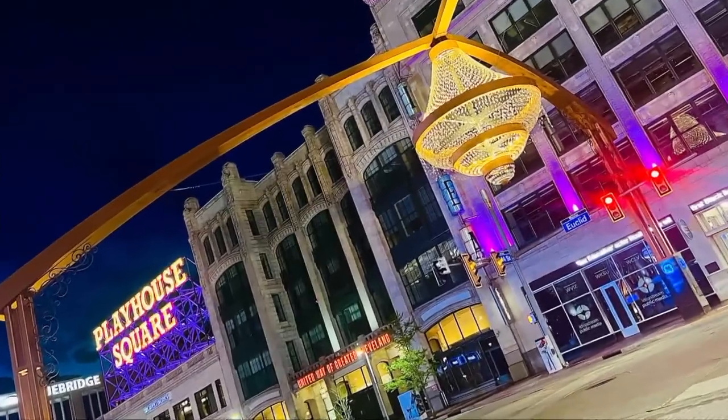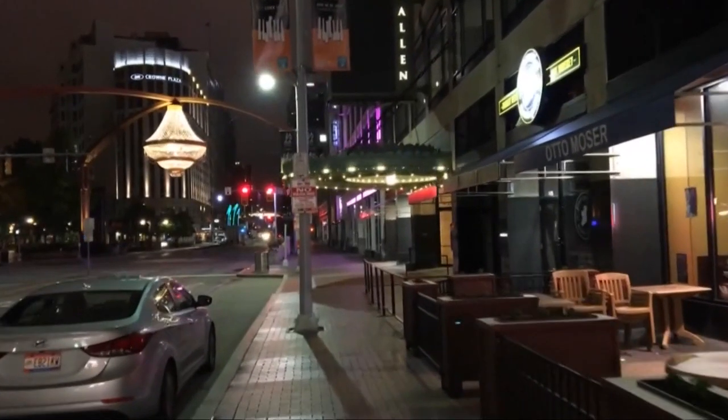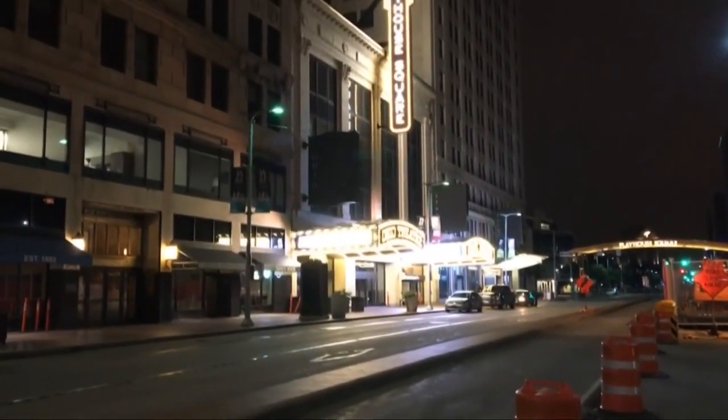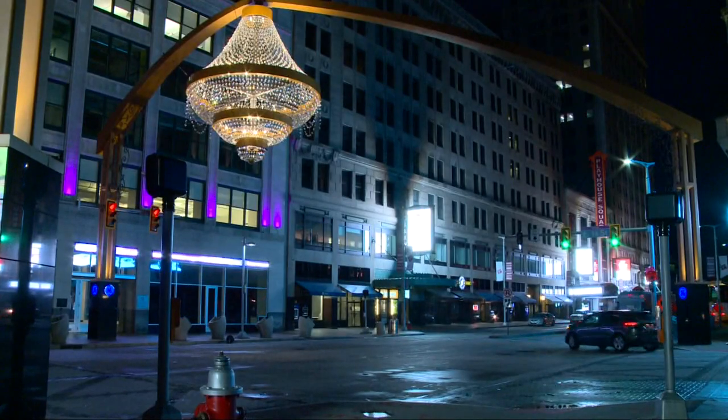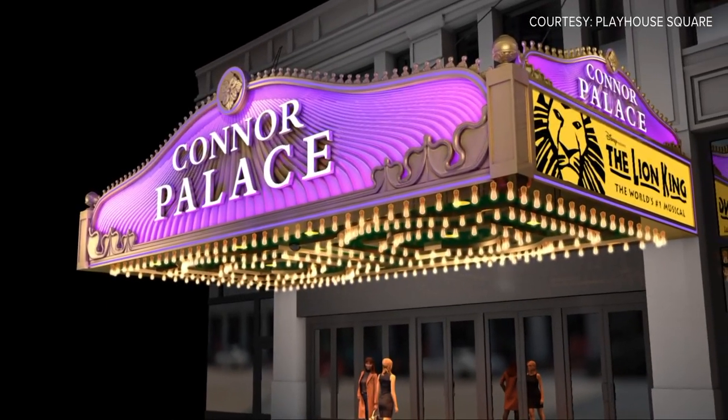The Playhouse Square District lights up Euclid Avenue from the entryways to the magnificent chandelier to the glowing lights at each theater. It's a welcoming part of downtown Cleveland, but new plans aim to draw more light. It really is going to dance.